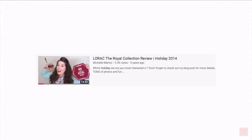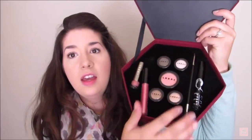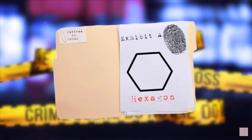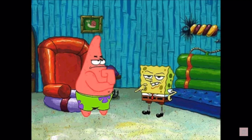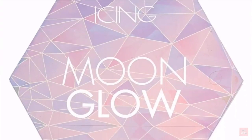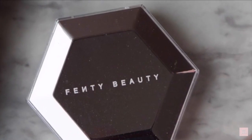LaRocque's packaging came out in 2014 as part of their holiday collection. The packaging isn't for a palette, but rather a face collection that had a bunch of different products inside, whereas Jeffree's packaging was for an actual eyeshadow palette. The first thing this post compares is how both palettes are shaped like a hexagon, although I don't think that matters much, as hexagon-shaped packaging isn't really that uncommon. Sephora, Icing Cosmetics, Huda Beauty, and Fenty Beauty have all used this shape in the past.